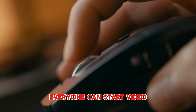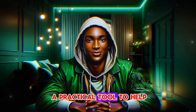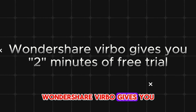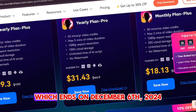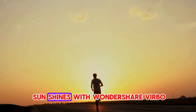With just a few clicks, everyone can start video creation right away. Verbo is also a practical tool to help you make money online. Unlike other AI tools that require you to go pro before using them, Wondershare Verbo gives you two minutes of free trial. There is also a 30% Black Friday discount for everyone which ends on the 6th of December 2024, so make haste while the sun shines.